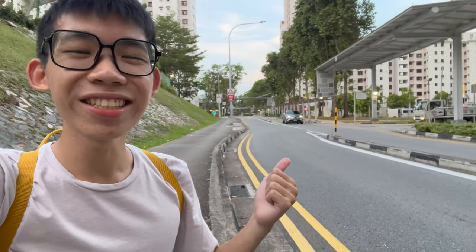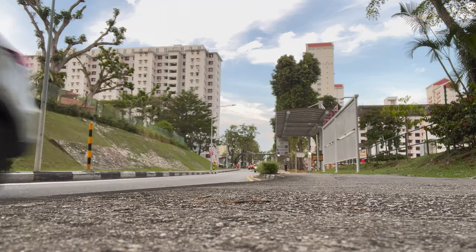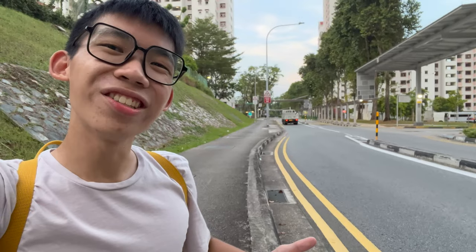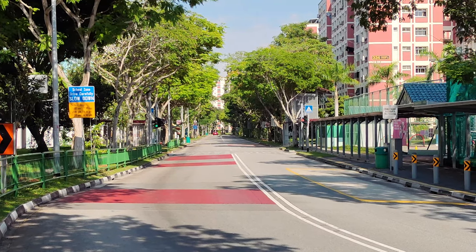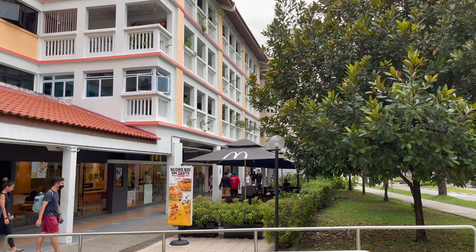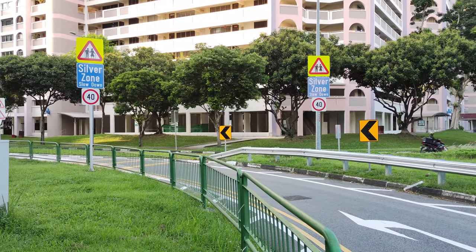This street behind me is bent, and it is actually done so for a good reason. It's not a mistake, but actually a design feature. Good morning, and I'd like to get you excited about Silver Zones. These formerly wide 50kmh streets have been transformed in areas with a high percentage of elderly residents in the name of safety. Here are some features you may find in a Silver Zone.